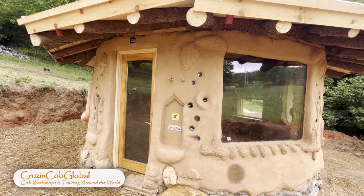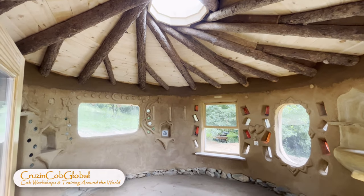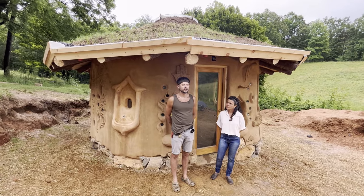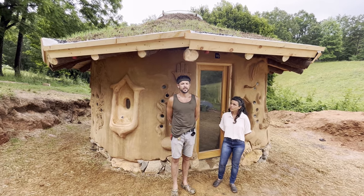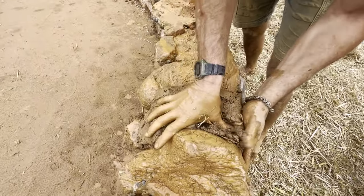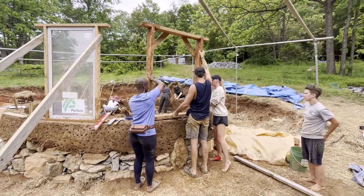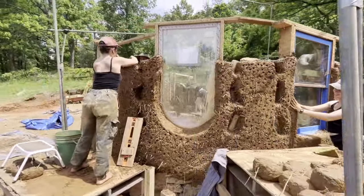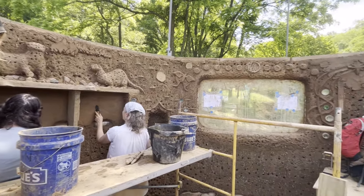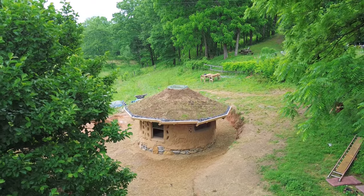We have just accomplished a five-week workshop for Cruising Cob Global where we built this beautiful home. I've been doing conventional construction for the better part of a decade. I discovered cob and natural building pretty late in life and it happened at a time when I was becoming disillusioned by the toxicity and the lack of soul in conventional building. Our build over the last six weeks has been a perfect example of how when you get people together with a common purpose — people that want to help each other grow and create — you end up with something absolutely marvelous, which is the building right behind me.